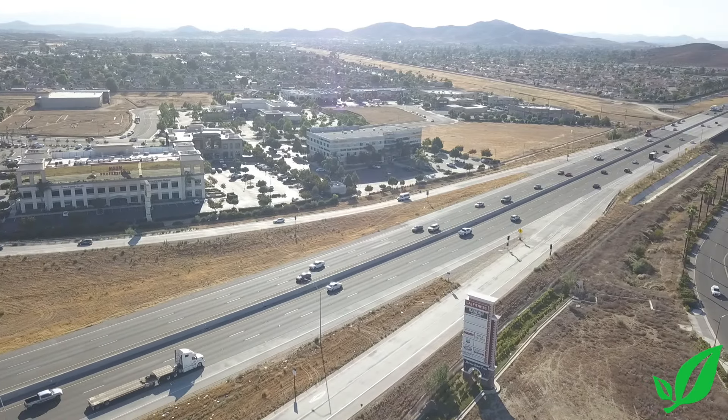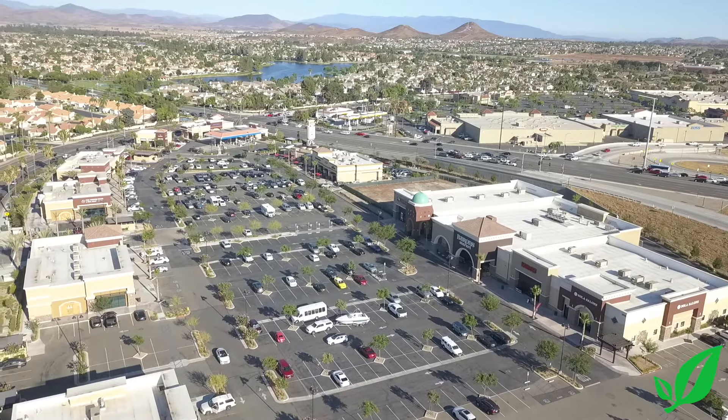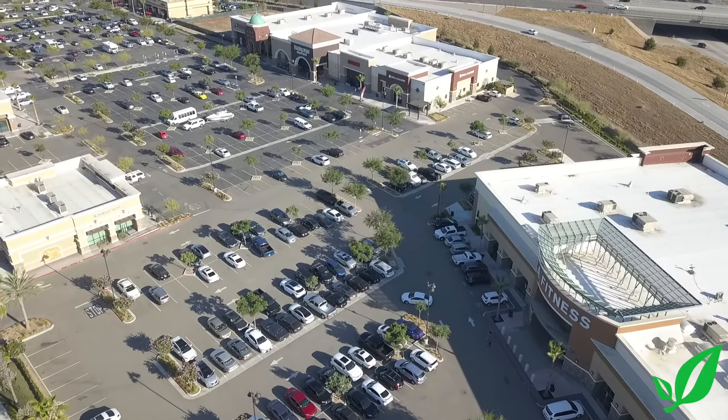Welcome back and welcome to my new listing here in Menifee. We're just minutes from the 215 freeway, right around the corner from Barron's Marketplace, LA Fitness, and a bunch of great restaurants.